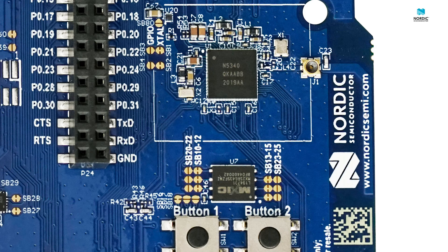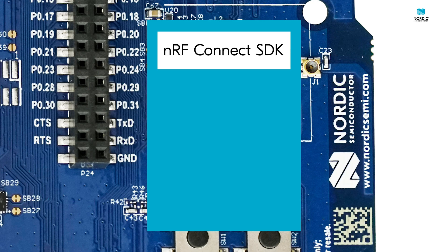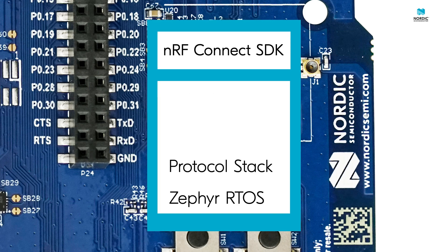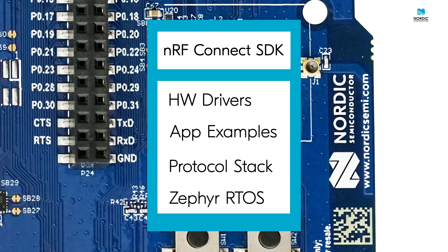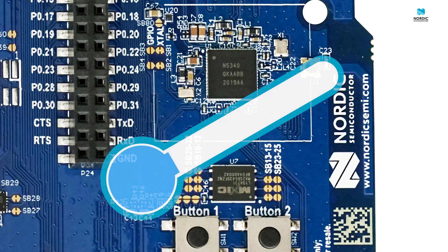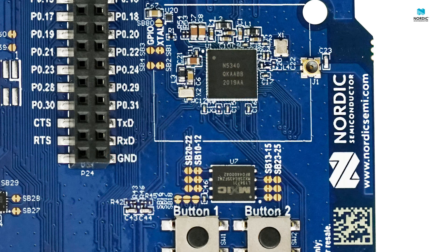In combination with the NRF Connect SDK, our software development platform that integrates the Zephyr RTOS real-time operating system, a Bluetooth LE protocol stack, application examples, and hardware drivers, it makes for the perfect platform for developing new products and wireless applications. With its range from minus 40 to plus 105 degrees Celsius operating temperature, it is ideal for industrial lighting applications, but also advanced wearables and IoT devices.